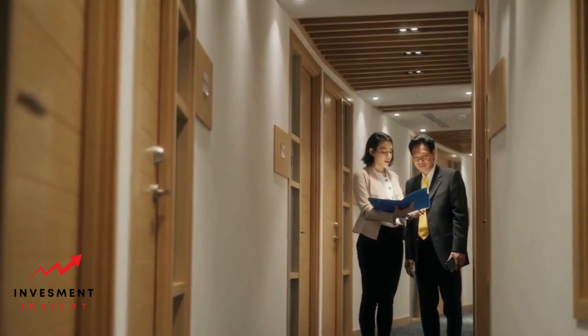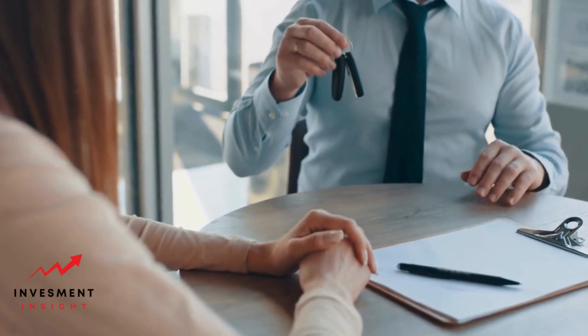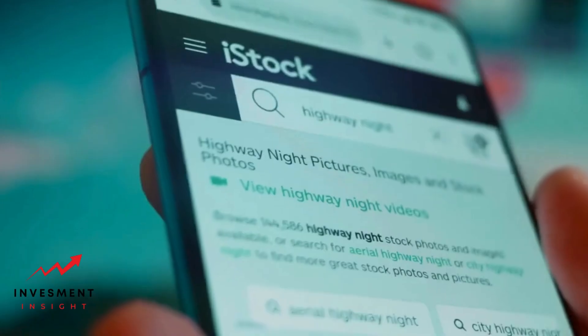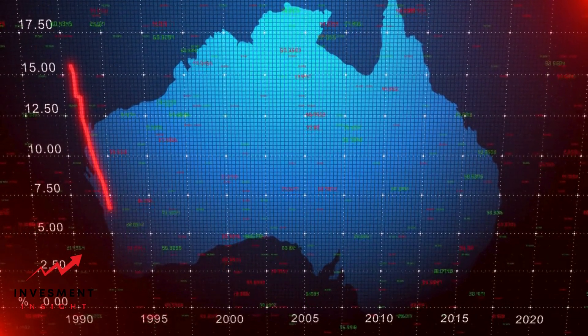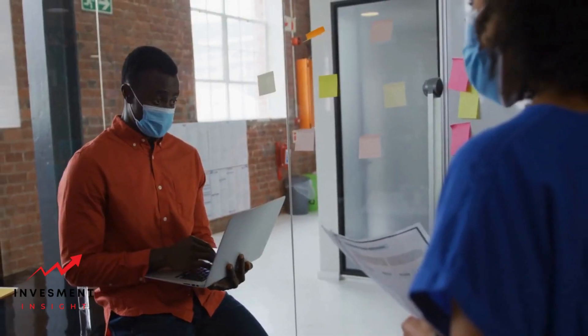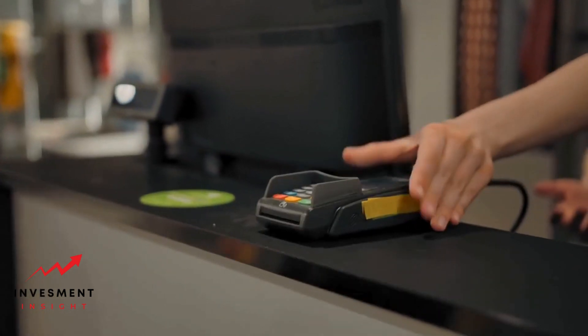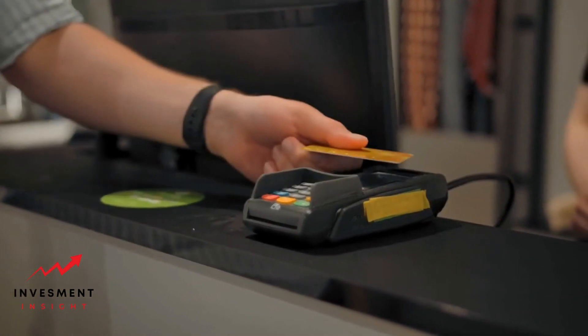Understanding the loan terms. Before you apply for a payday loan, it's crucial to understand the loan terms. This includes the loan amount, interest rate, fees, and repayment terms. Payday loans are typically for small amounts, usually between $100 and $1,000. The exact amount you can borrow will depend on your income and the lender's policies. Keep in mind that just because you can borrow a certain amount doesn't mean you should — borrow only what you need and what you can afford to repay with your next paycheck.